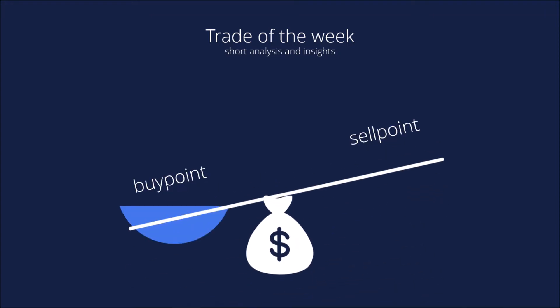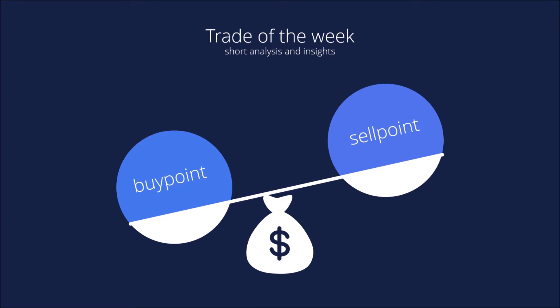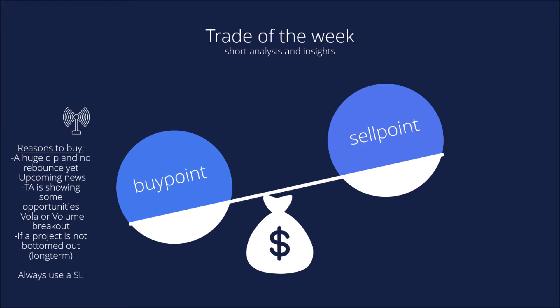First of all, in a long position the buy point should always be lower than the sell point to gain profits. Here are some reasons to buy: if you have a huge dip and no rebounds in the asset yet, or if the asset has upcoming news, or if the technical analysis is showing good opportunities. You can evaluate good entry points, as well as if there is a volume breakout — if the whole market or the asset is seeing an increase in volume, you can indicate a breakout may be coming soon.